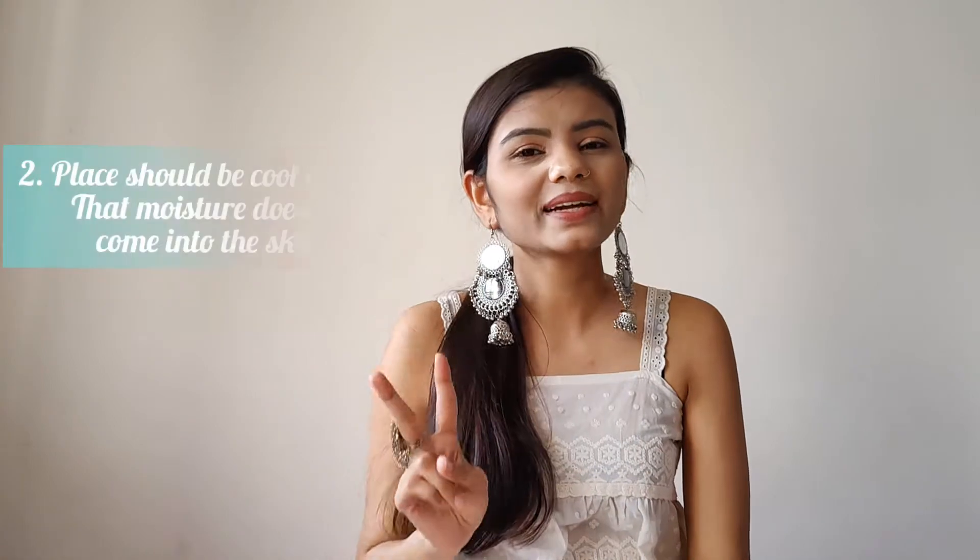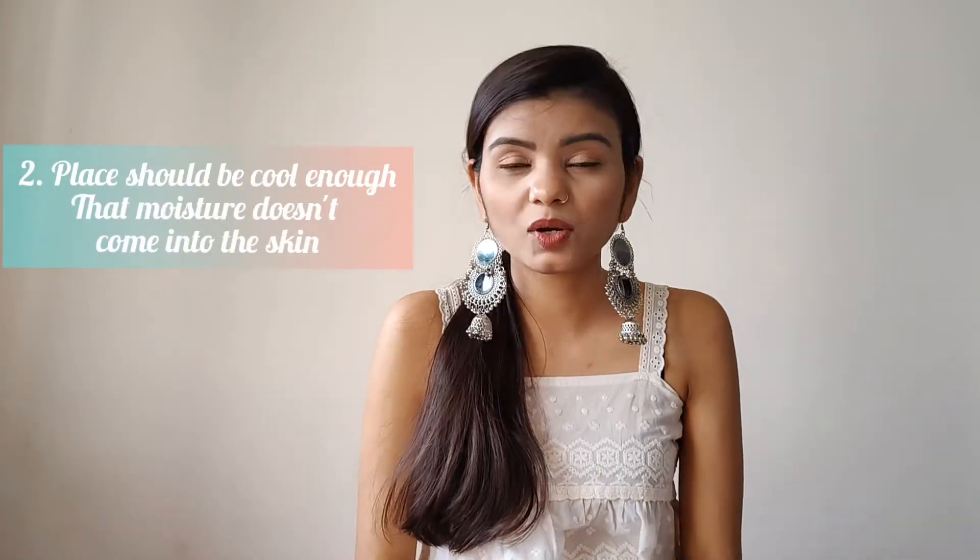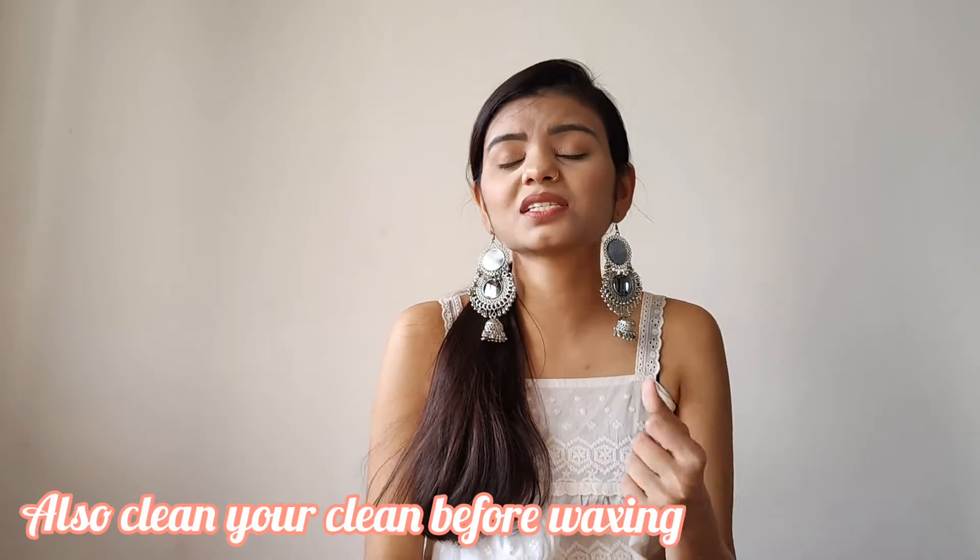Before waxing, make sure your skin is not overly dry. If your skin is dry when you are waxing, it becomes harder to remove hair properly. Waxing on dry skin repeatedly is not good — it can cause the skin to become loose. It is better to wax when your skin is in good condition. I usually prefer to do this in the morning.